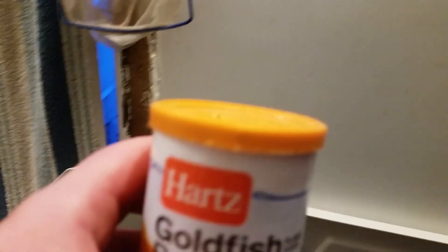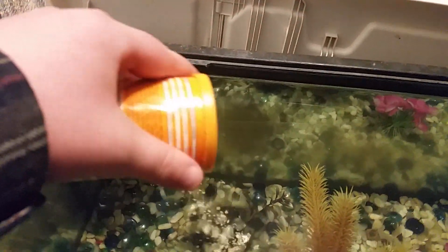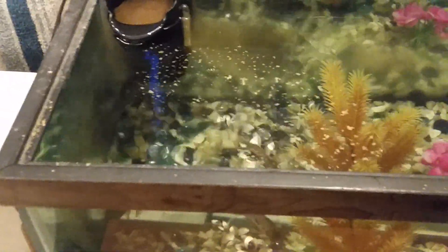I just feed him the goldfish flakes from Dollarama. It should be like only $1.25 or something. It's kind of blurry. I poked a little hole in it so I can sprinkle it. That's what I can feed him.